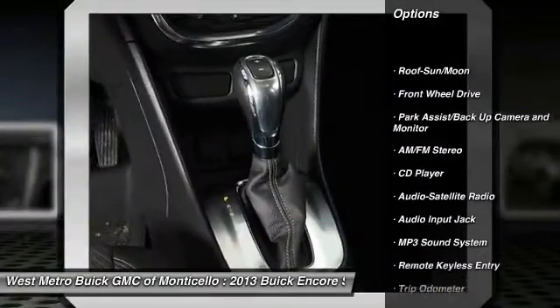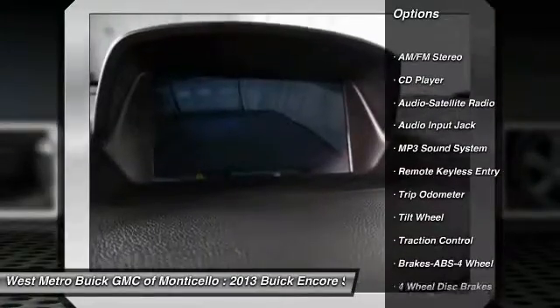Anti-lock braking system. Traction control. Moon roof. Power steering. Cruise control.